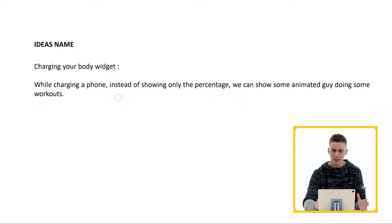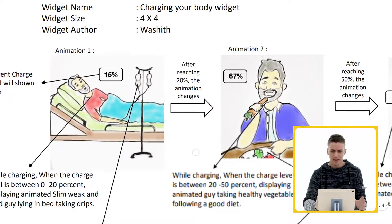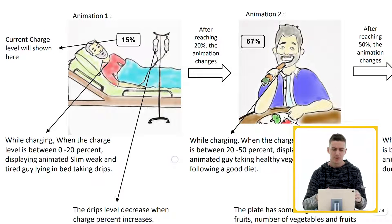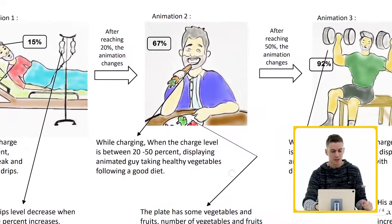When charging a phone, instead of showing only the percentage, we can show some animated guy doing workouts. So I was totally wrong — I thought this was about charging my body, but apparently I'm charging this guy's body in my phone. It gives some really interesting visuals for what different stages of charging look like. From zero to 20%, the animated guy looks really weak, thin, and tired, and he's lying on a bed taking glucose strips — that's pretty dramatic. And then when it gets really close to 100%, this guy is just absolutely ripped.